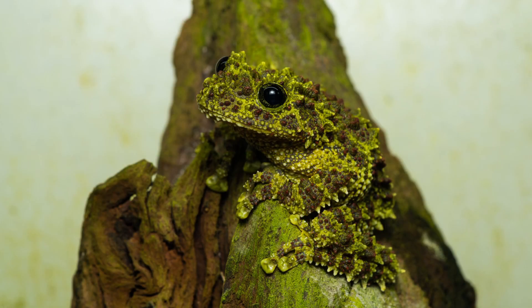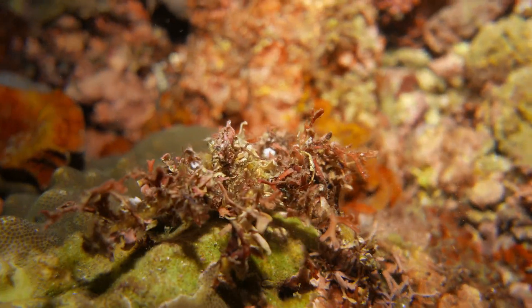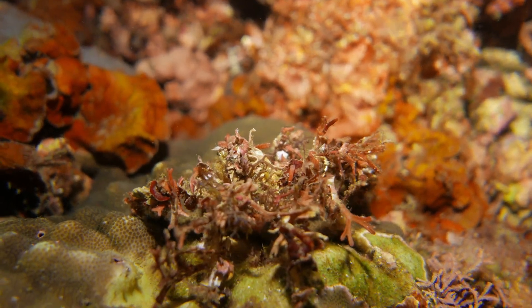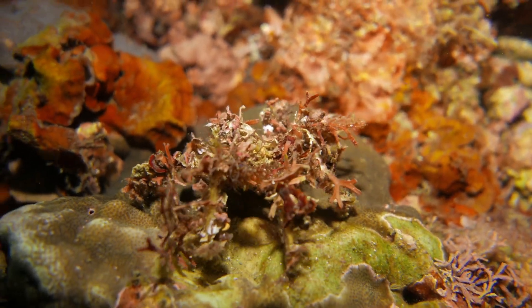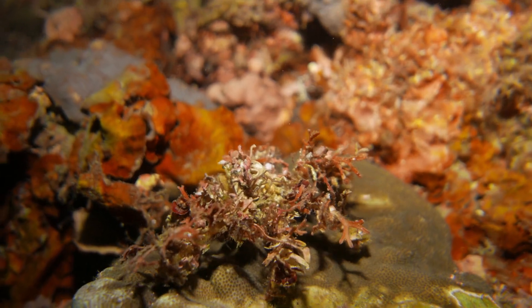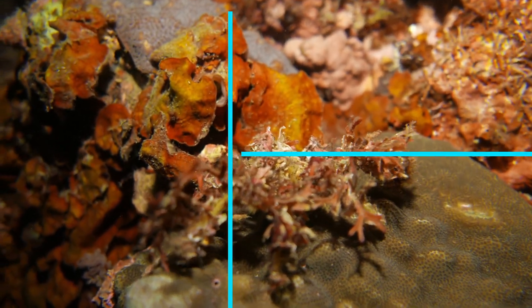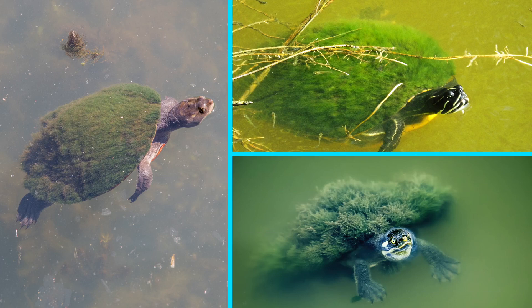Another unusual way that animals camouflage themselves is by using the natural materials around them. This is called self-decoration. This decorator crab has covered itself with bits of seaweed and other materials found on the seafloor. Would you be able to tell that there is a crab under there? These turtles let algae and moss grow on their shells.